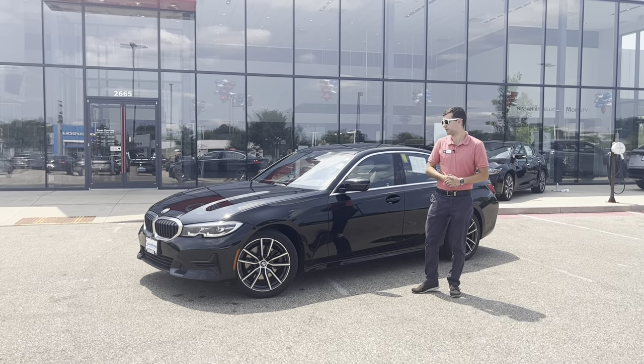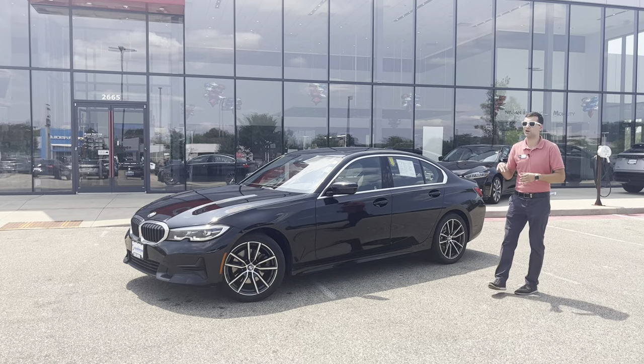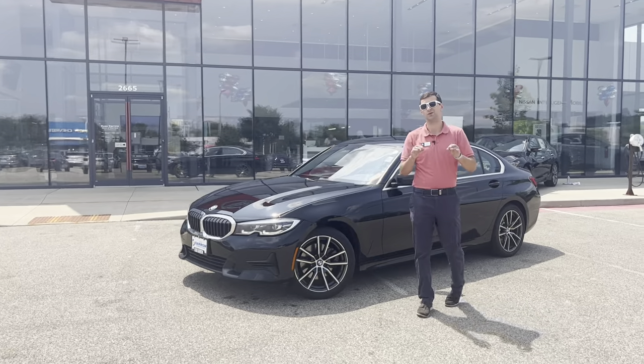Hey there, Drake with Rostero Nissan of West Bend, showing off our 2020 BMW 3 Series with X-Drive. This is a 330i here, so it's going to be powered by a 2.0-liter 4-cylinder turbocharged engine under the hood, making about 250 horsepower.